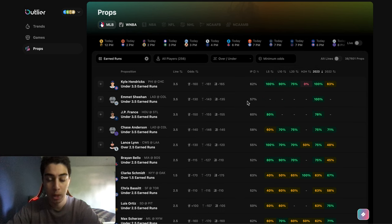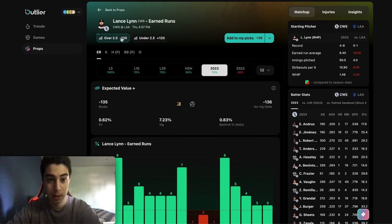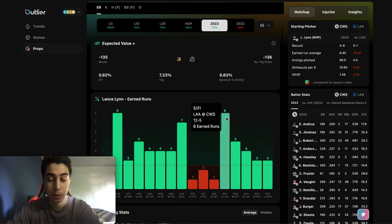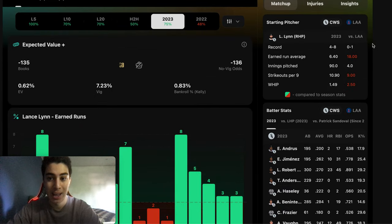One of the pitchers I found today that was really interesting was Lance Lynn. His line is over 2.5, really good value, positive EV, minus 135, and he's hit this line in 75% of games this season. The more important part is 5 straight games, so he hasn't been pitching too great recently. The matchup is going to be very important as well.